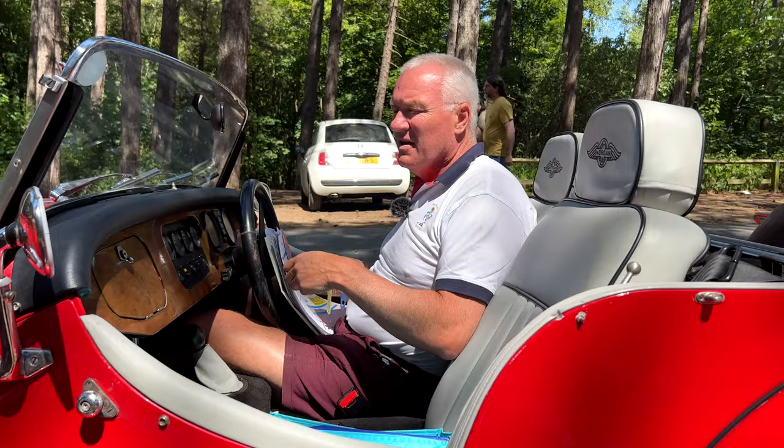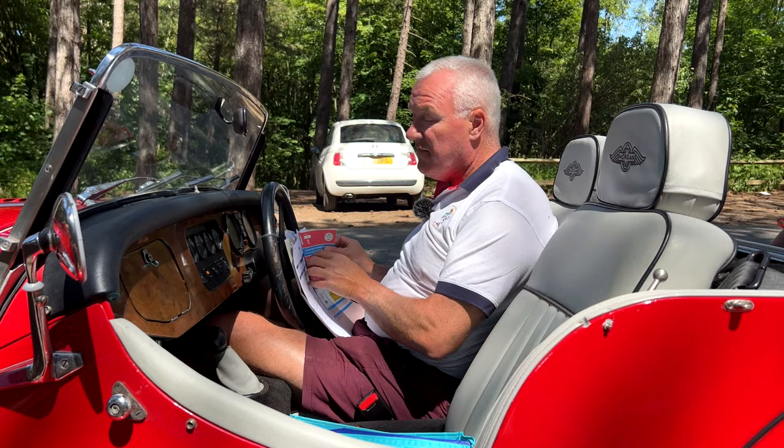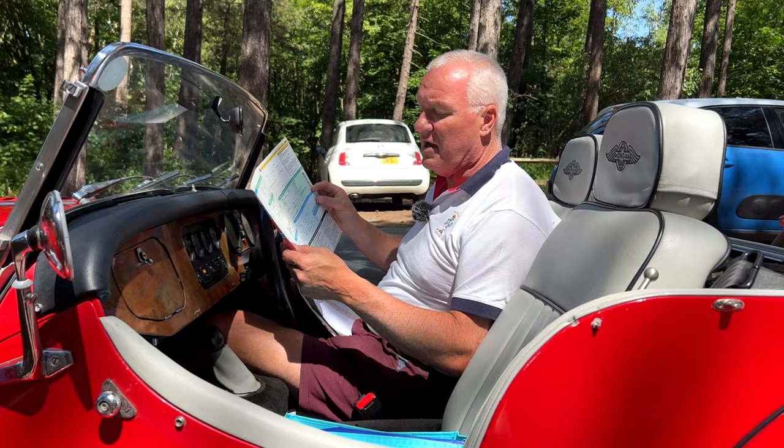Here's the nearside rear, nearside front, offside rear, and offside front. From a paperwork and key perspective, we have both sets of keys. We also have the original handbook and the current V5, showing the car to have had two former keepers — registered on the 10th of August 1987 as a Morgan Plus Eight convertible, 3532cc V8 petrol engine.